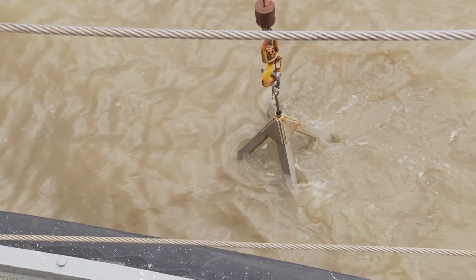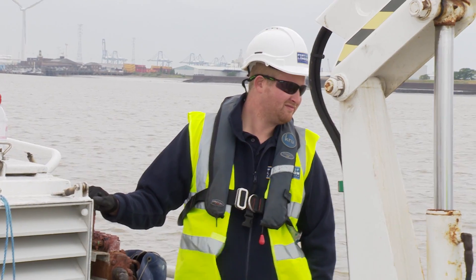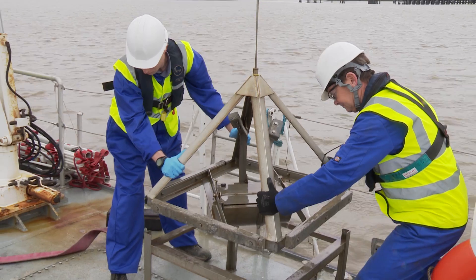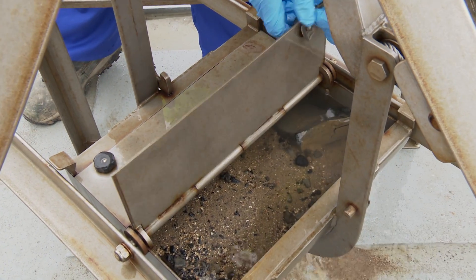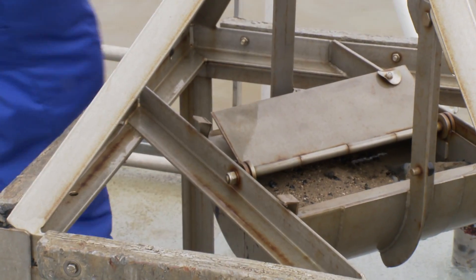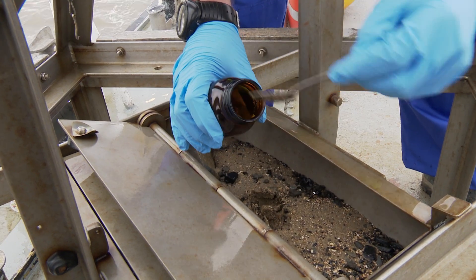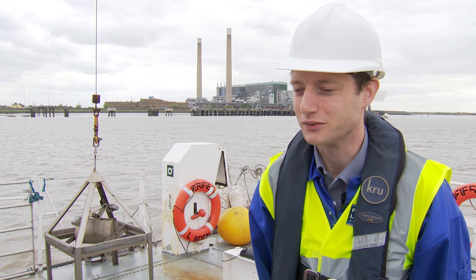We need to take samples of the riverbed to see what the material is down there — whether it's mud, sand, or gravel — and also whether there are any pollutants in the sediment. The river is much cleaner now than it used to be, but pollutants can still be locked away in the mud and sand of the riverbed. It's important for us to know, when we need to dredge these areas, what techniques are appropriate and where the material can go. We subsample it into a jar, which goes into a cool box and gets sent off to a laboratory, and we'll get results in a couple of weeks.